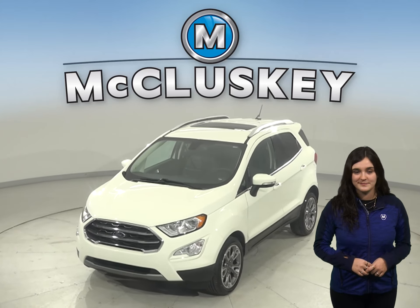Once you buy it, you will not regret it. It's passed our 172-point inspection and is more than ready to hit the road.